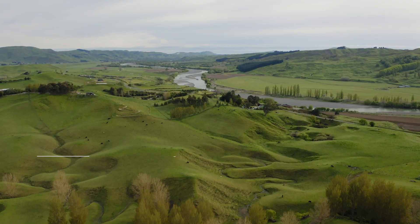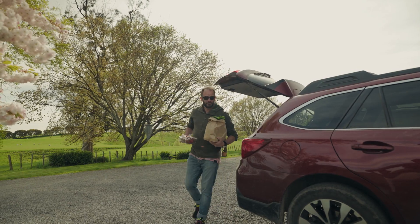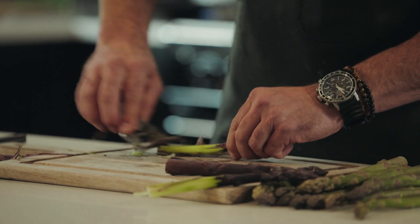Here we are in Central Hawke's Bay at my friends Duncan and Annabelle's beautiful spot, Pitangana Station, which is the home of Waipawa Butchery. It's a spring menu so we're going to keep things really simple. I've got some beautiful Hawke's Bay asparagus, some Central Hawke's Bay eggs, a few Hawke's Bay pickles and vegetables. We're going to make a really simple asparagus mayonnaise salad.